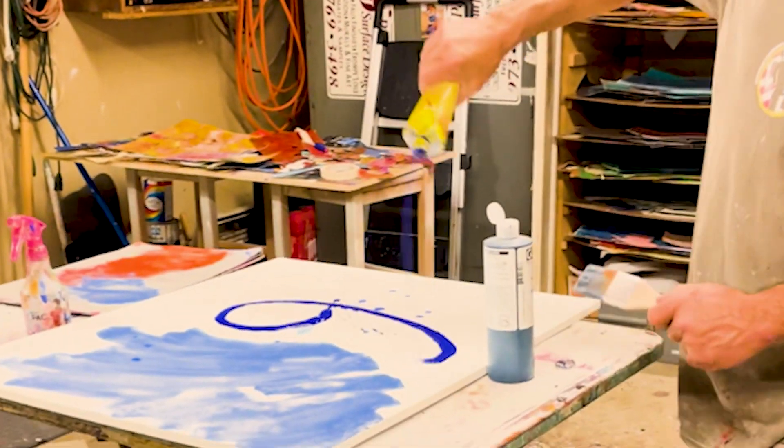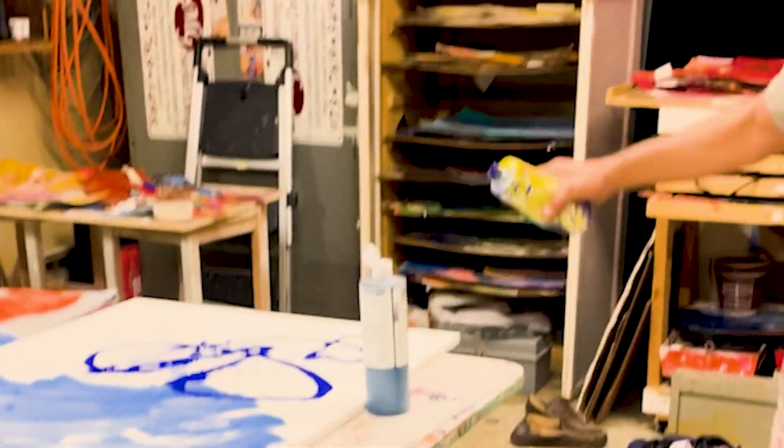I'm Matt Gable. I'm a visual artist. I work on mixed media collage. How I create these is I paint imagery ahead of time on paper and canvas with oils, acrylics, and watercolors.